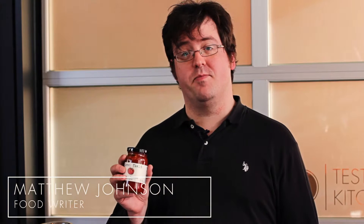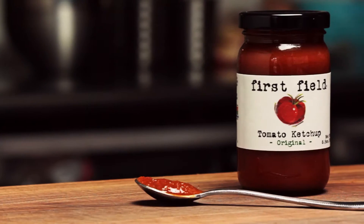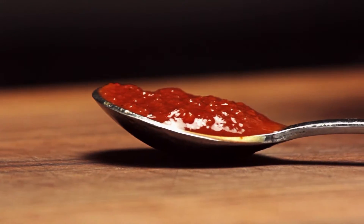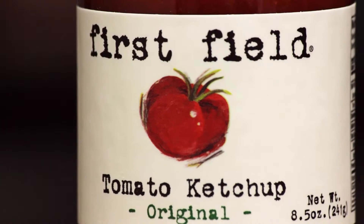First field ketchup is ketchup, but there's more to it than that. Imagine the love child of a mass market ketchup and a slow-cooked tomato sauce, and you have a sense of the flavor of this stuff.